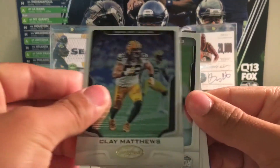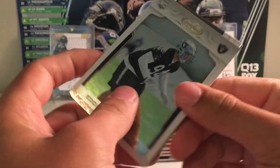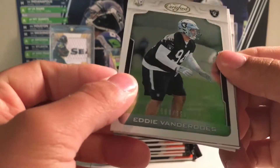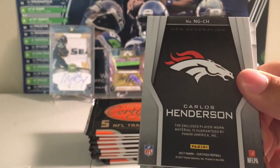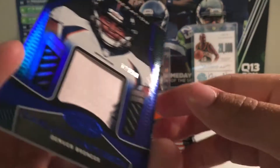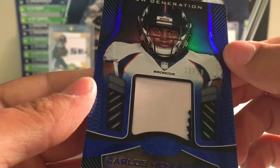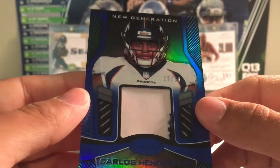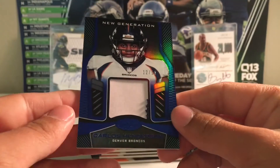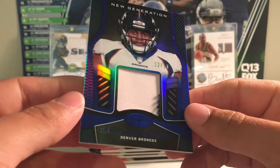Clay Matthews, and then an Eddie Vander-something to $9.99, Carlos Henderson numbered 12 of 50. It's kind of just an okay patch for such a low numbering, but still pretty cool. Got a little bit of a patch right there.